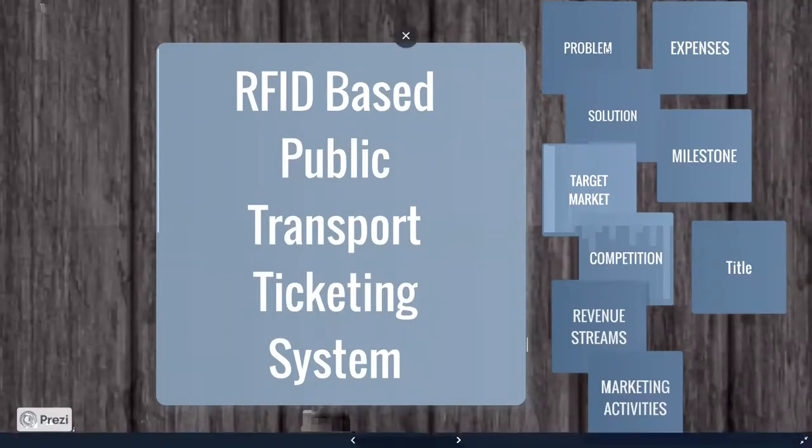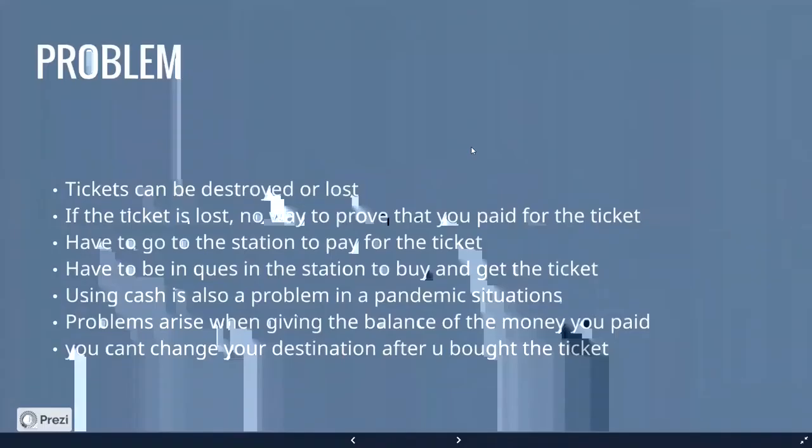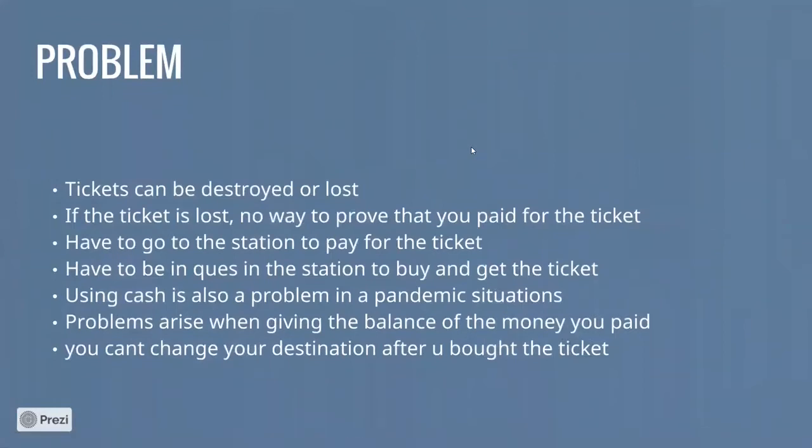The main problem is that in the traditional ticketing system, there is no proper verification method to confirm whether passengers have valid tickets. Also, traditional cardboard or paper tickets can be misplaced or damaged, are not reusable, and if a ticket is lost, there is no way to prove that you have paid for it.